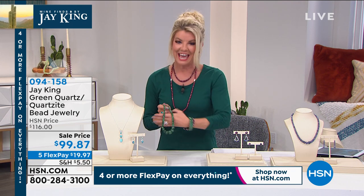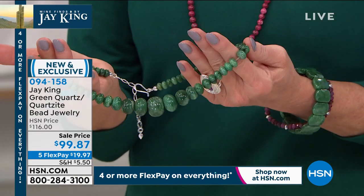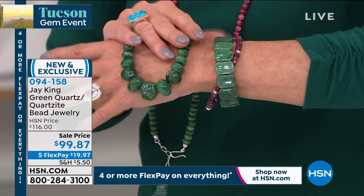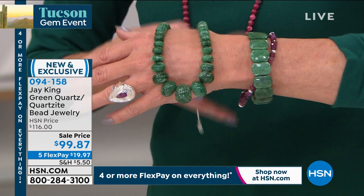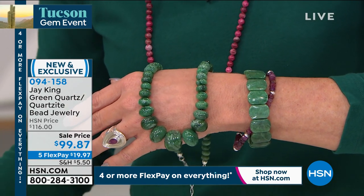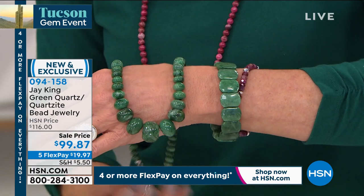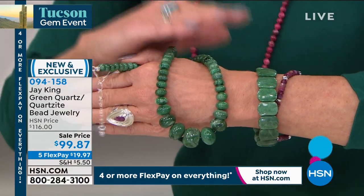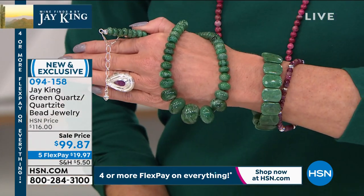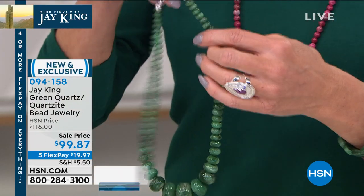Something new for the mine finds: by first look you're going to think these are the most beautiful natural emeralds — but this is green quartz. Look at the size of each individual bead graduating — it looks like tens of thousands of dollars' worth of natural emerald. Brand new featured price: $99.87 with five monthly flex payments, so under $20 to get this necklace home. So much new in this show — we've done quartzite and green quartz before, but never anything this bold.